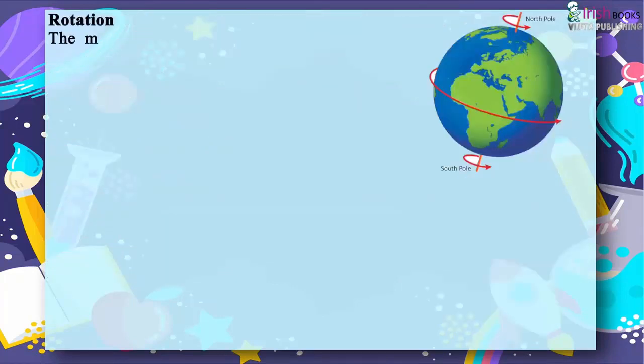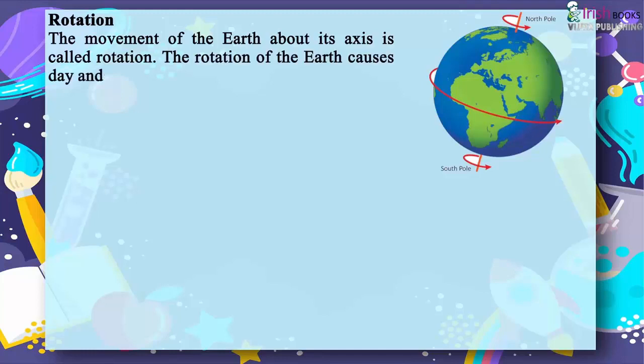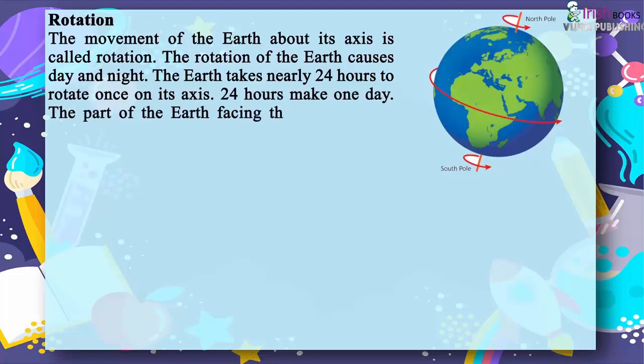Rotation. The movement of the earth about its axis is called rotation. The rotation of the earth causes day and night. The earth takes nearly 24 hours to rotate once on its axis. 24 hours make one day. The part of the earth facing the sun has day while the other part has night at the same time.